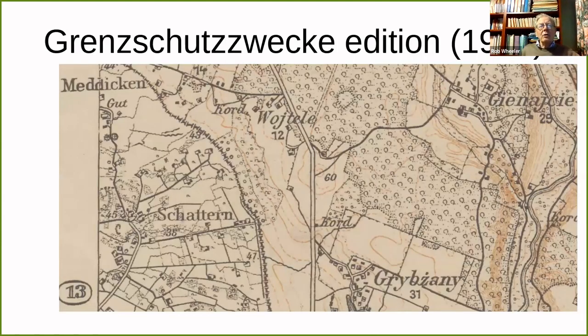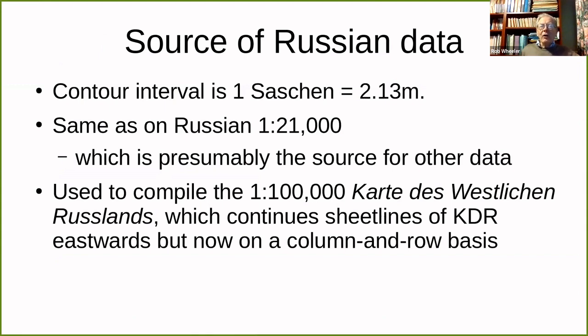I can't resist showing one of the less frequently encountered editions: the Grenzschutz-Zwecke edition, effectively the Border Protection Force edition, which you find for sheets straddling the German-Russian border. What's interesting is that the Russian area has very closely spaced contours — the contour interval is 2.13 metres, a Russian unit of length used on their 1:21,000 maps, which were their basic survey scale. I presume those Russian maps to be the source for these contours, though you do see contours on the 1:42,000 as well, but they don't seem to be the same ones.